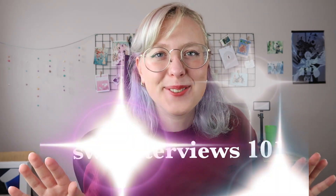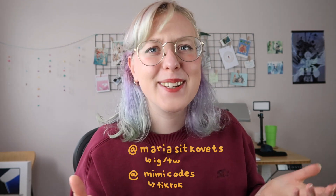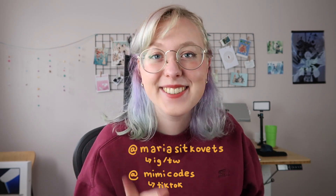Hello there and welcome or welcome back to SWE Interviews 101, the series where I teach you how to get your dream software engineering job. My name is Maria and I have a lot of interview videos on this channel. Last week we covered all of my tips and tricks for how to prepare for coding interviews, and this week we're going to talk about what to do in the actual interview and how to ace your coding interviews.